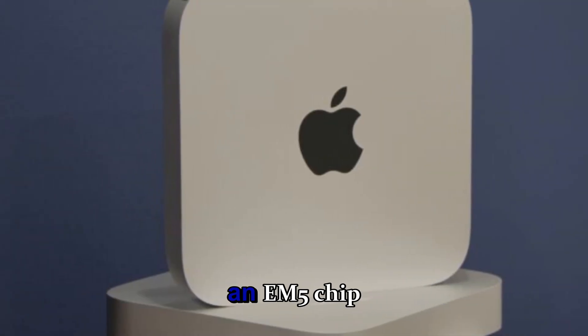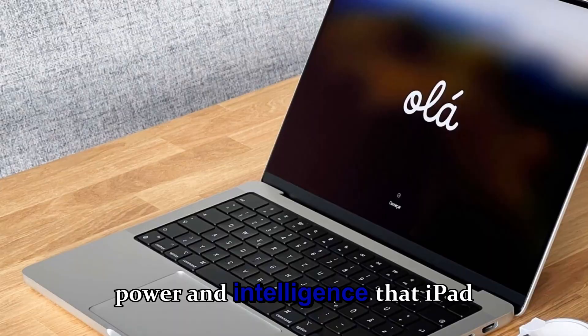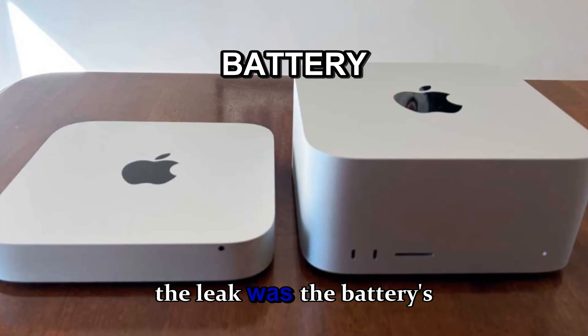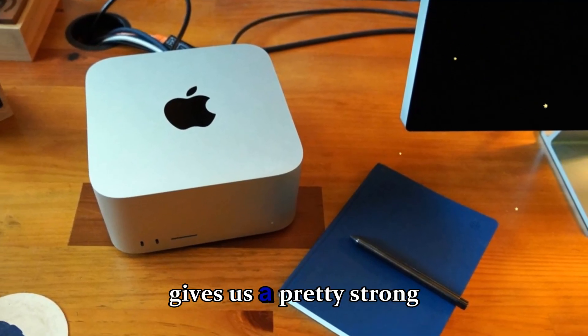The combination of iPadOS 26 and the M5 chip could finally unlock the kind of desktop-grade power and intelligence that iPad users have been waiting for. One small but fascinating detail revealed in the leak was the battery's manufacturing date: August 2025.